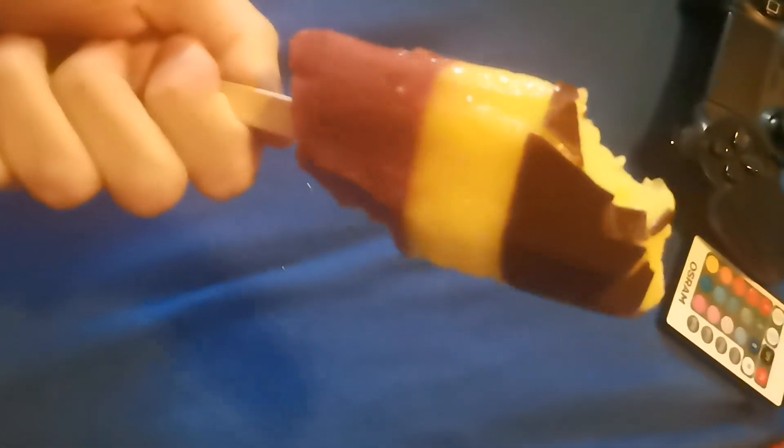Ein absolutes Highlight, eines der besten Eis, die man sich kaufen kann. Dann sage ich danke fürs Zusehen und bis zum nächsten Mal, euer Graf Snack Hula.